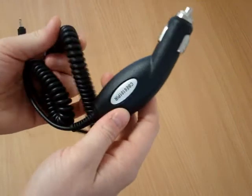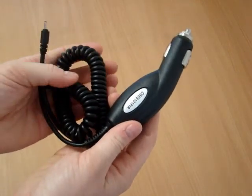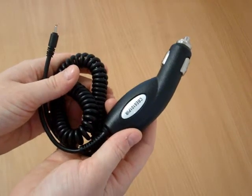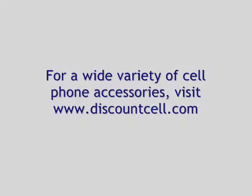If you're looking for a more reliable, faster way to charge your phone, the Nokia compatible rapid car charger is a great choice.